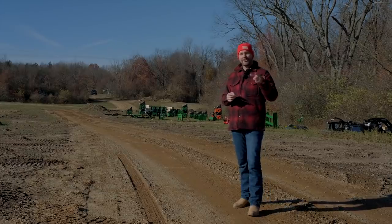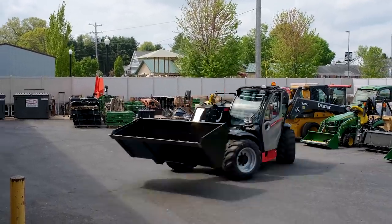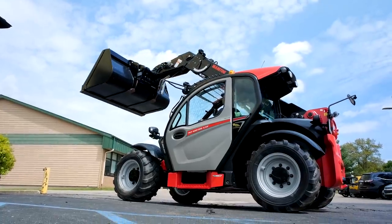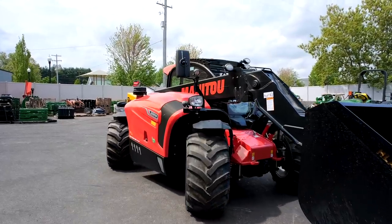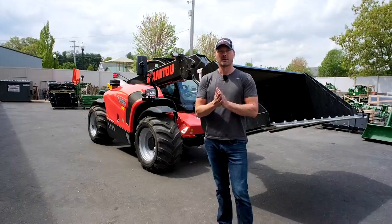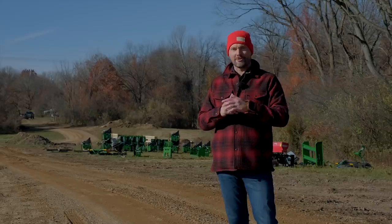I did think of one more video we're going to have coming up — I'm going to get the Manitou, the big telehandler, out here at the property. It's got a big yard-and-a-half bucket on it. We've got all sorts of piles of topsoil around here, and we're going to scoop all those up, probably put them in the dump trailer, at least consolidate them and get them somewhere — they're driving me nuts with all these piles all over the place. Watch for that video in the future.